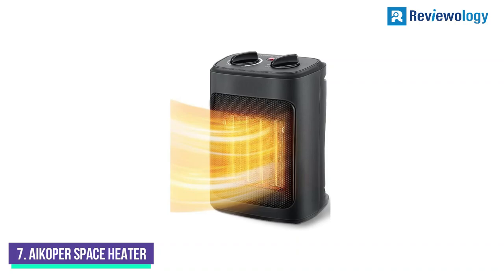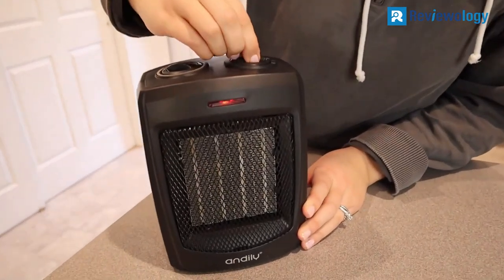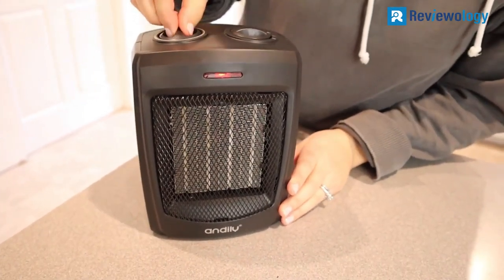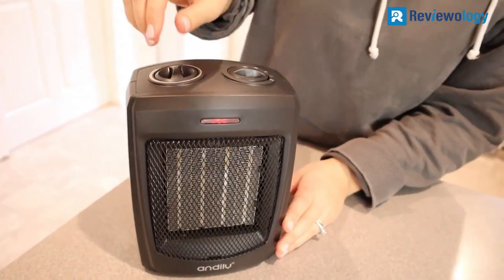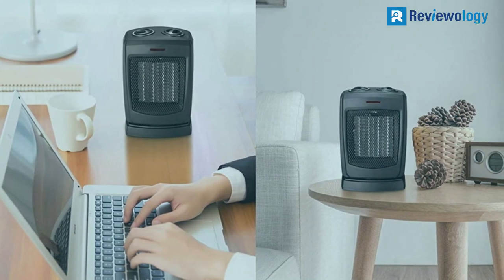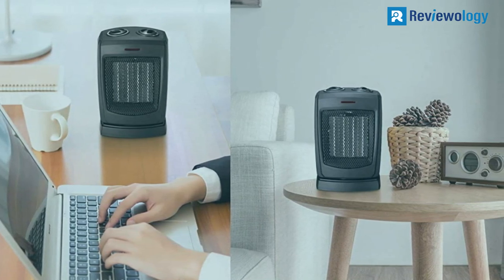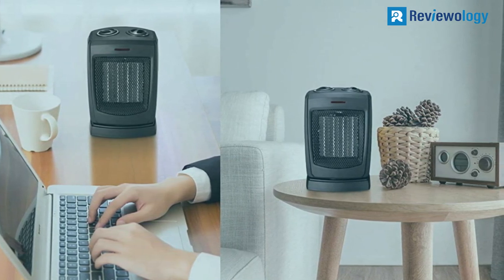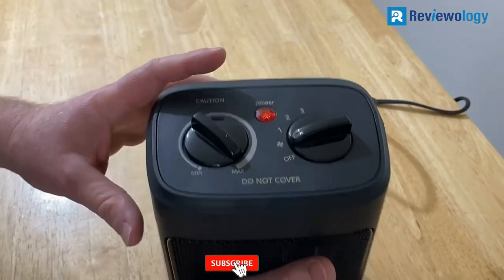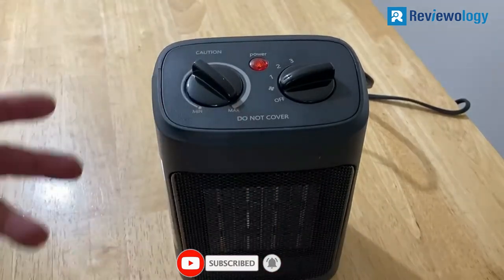Number 7. AECOPER also offers a lot of luxurious home appliances like fans and space heaters. Its tower space heater is a popular choice for its specifications. The AECOPER space heater is an excellent choice for a large room, with a standard 1500 watts power output and two heat settings for desirable output. Plus, you can adjust the temperature by an interval of 1°F, allowing precise control over the temperature settings.